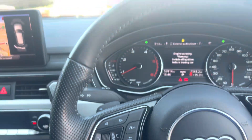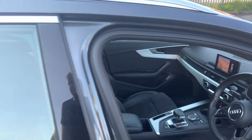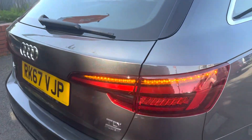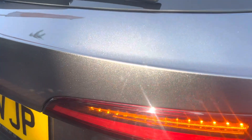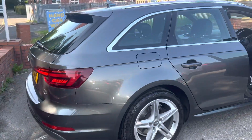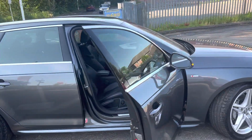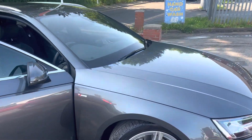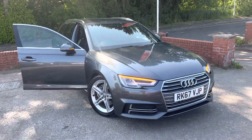Just going to pop the hazard lights on and jump back out so I can show you the sequential indicators, because I really like those on this car. Lovely sequential indicators, and while the sun's shining through you can really see the metallic fleck in the paint as well. It's a lovely car — obviously it's not brand new so there are a couple of little stone chips here and there and maybe the odd tiny little scratch, but as you can see it is a lovely car.